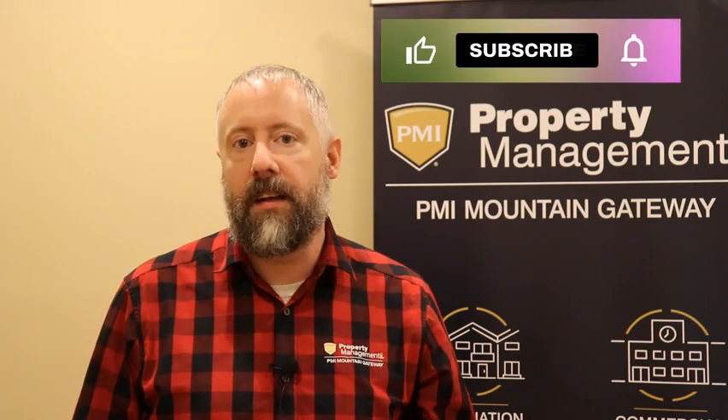Hello, everyone. Welcome back to PMI Mountain Gateway. If you're a renter or a landlord, understanding the ins and outs of the lease agreement is crucial. Today, we're going to discuss common leasing mistakes that both parties often make, and more importantly, how to avoid them. Don't forget to hit the subscribe button and ring the notification bell so you never miss out on our valuable content. Let's dive right in.